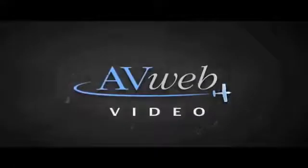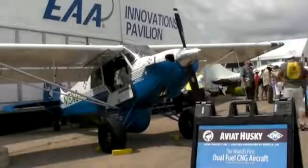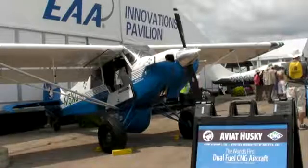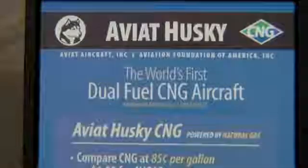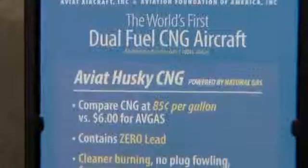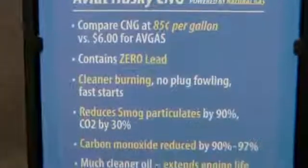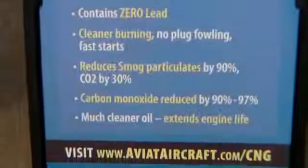Glenn Pugh for avweb.com, reporting from AirVenture 2013, where Aviat Aircraft debuted what it's calling a world's first dual-fuel-powered general aviation airplane. The aircraft is a testbed for burning natural gas, and Aviat says the results look good so far. Here's Stu Horn with more.